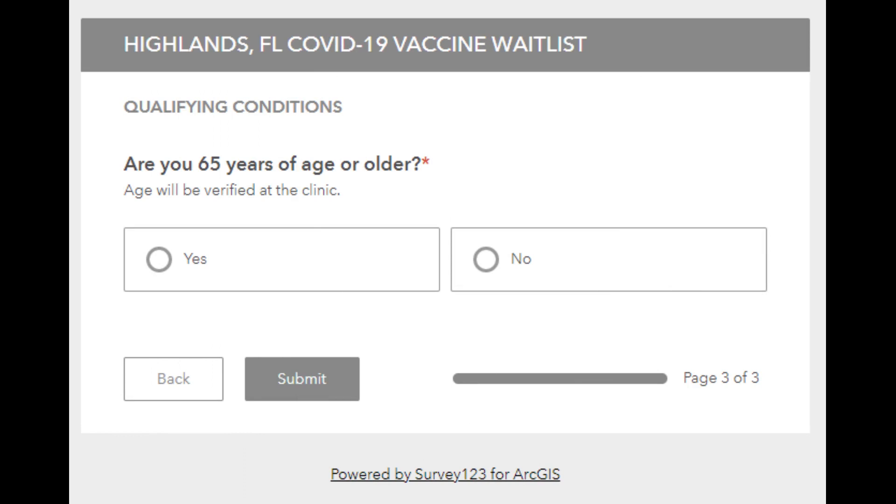Next, you will answer this question: are you 65 years of age or older? Click yes or no, and then click submit.